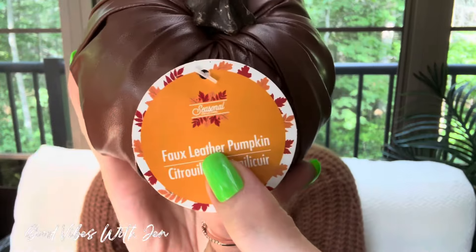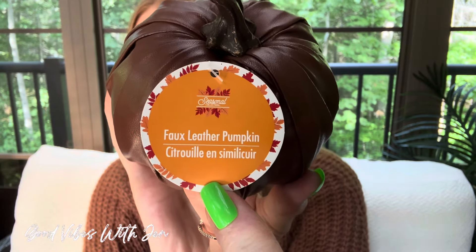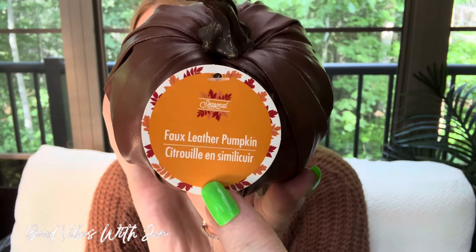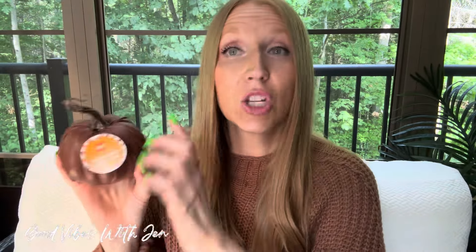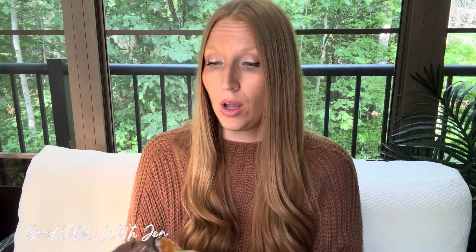Their tags have changed — it now says 'Seasonal Collection, Faux Leather Pumpkin.' This seasonal collection label is on everything for fall. It's so festive and beautiful — isn't she lovely?